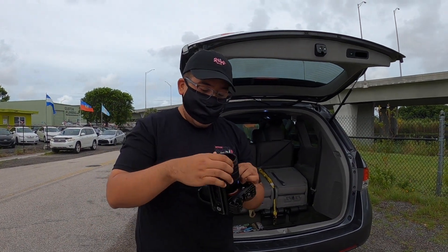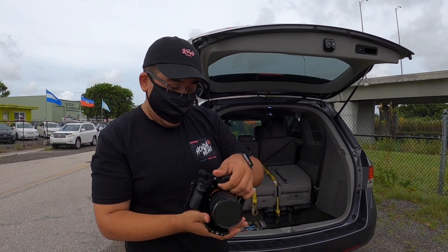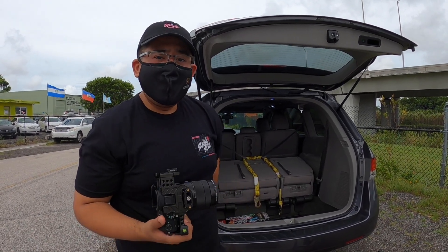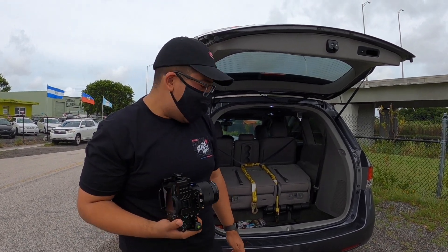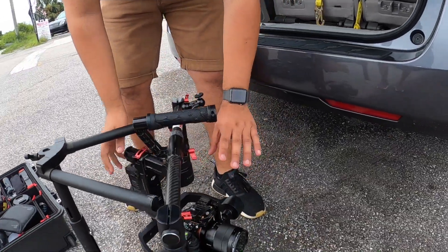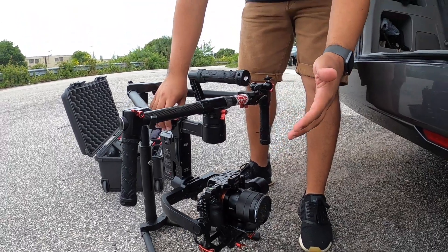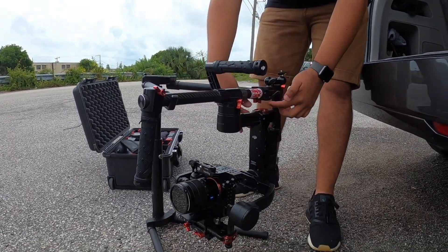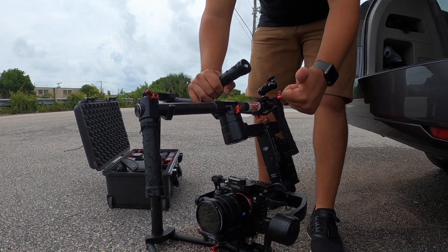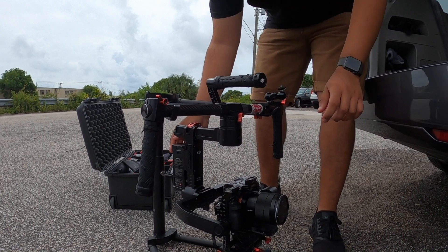I'm setting up my ND filter — it's a 67 millimeter Hoya for my 24 to 70. Nothing crazy, but I love it, it hasn't failed me. All my videos I shoot at 24 frames per second, so I try to keep the shutter speed at 1 over 50. I usually stick with the same lens and filter combo on this Ronin, so I'm pretty good at nailing the balance. I tilt it, it doesn't move, and we're in good balance. I hit it once, hit it again, and it comes to life.